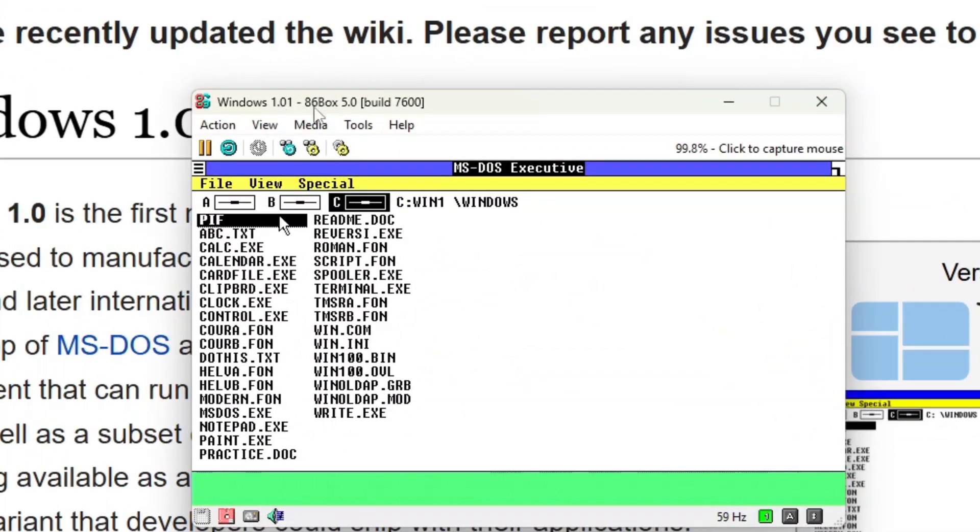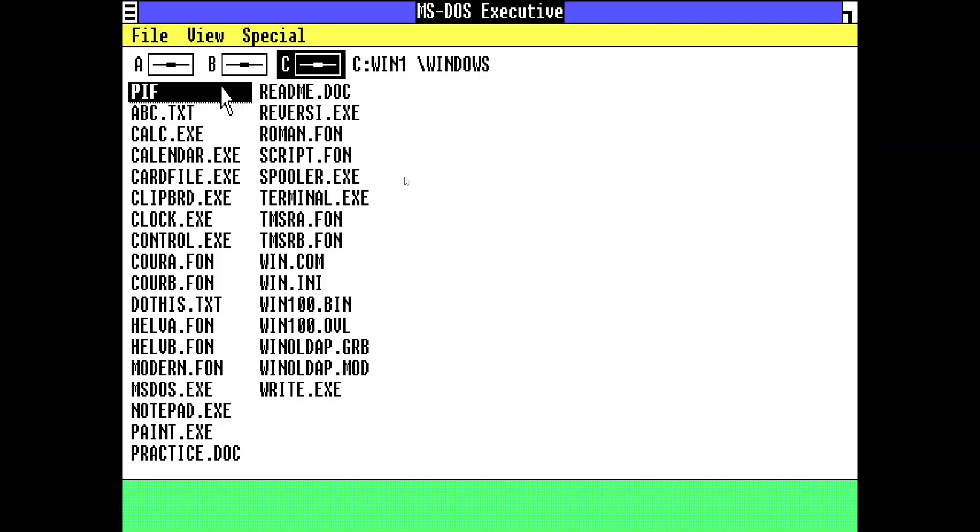To demonstrate this, I have a setup on an emulator called 86box which emulates old computers. To trigger this easter egg, I'll press Alt and Escape at the same time, then release them, press Escape twice, and then Backspace.